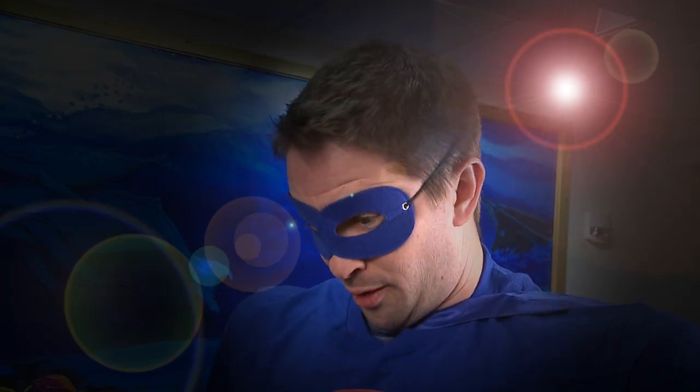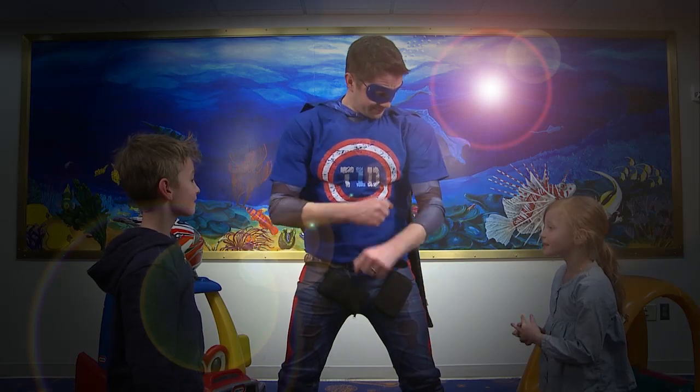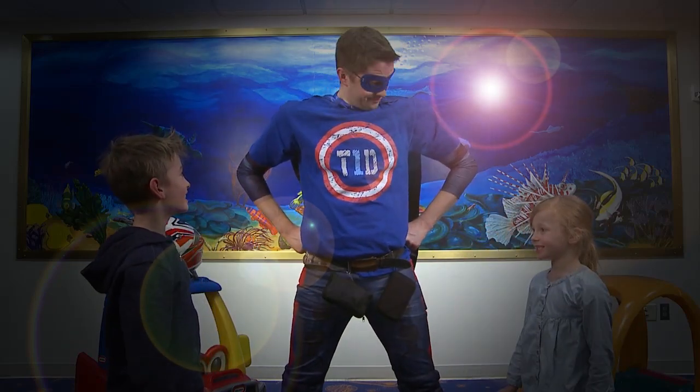Thanks, Captain T1D. I'm feeling less stressed already. No problem. Don't forget! You need to give yourself injections of rapid-acting insulin as well every time you have carbohydrates, just like you would if you had your insulin pump on. You got this!